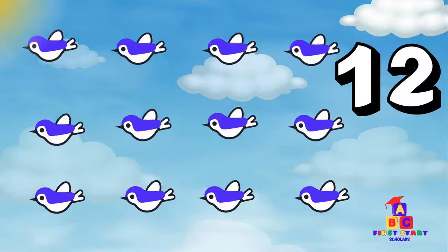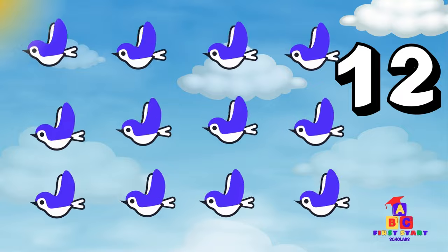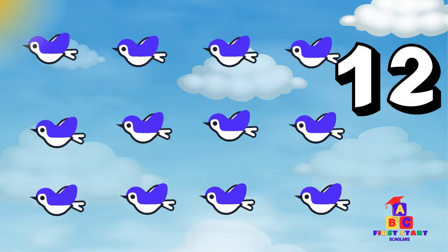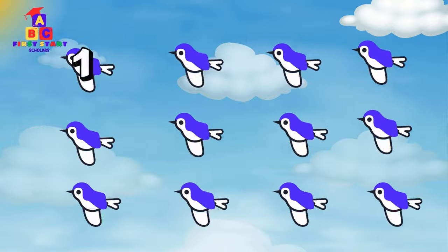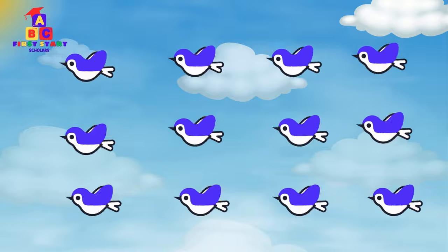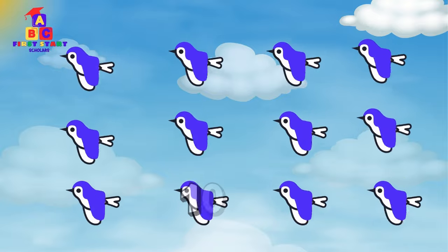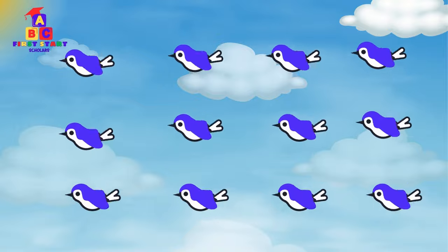Flying alongside us are twelve friendly birds. Twelve colorful birds! Say twelve with me, twelve! Wonderful! Count with me. One, two, three, four, five, six, seven, eight, nine, ten, eleven, twelve! Perfect!